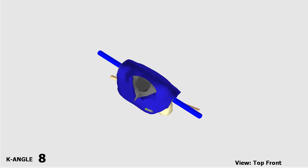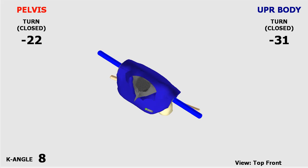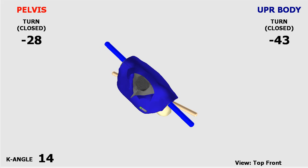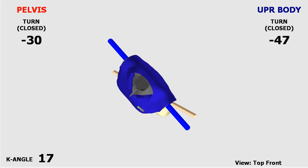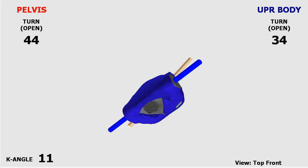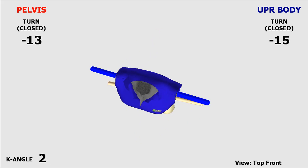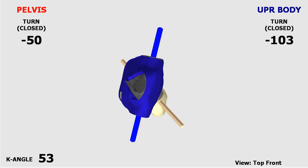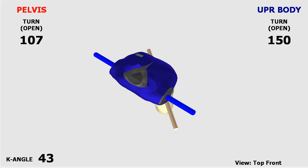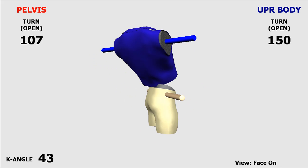We can learn exactly how much your shoulders and hips turn. This is the top front angle where we have a camera positioned as if it were right above you in your backswing, downswing, and follow-through. And as I said, we can see this from many different angles — this would be the face-on perspective.